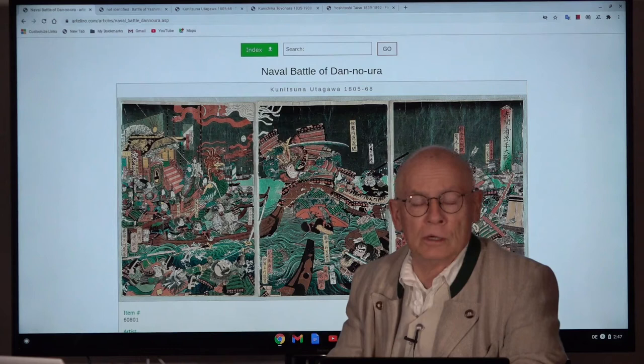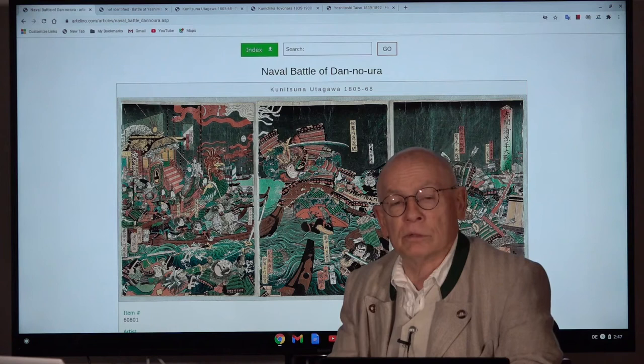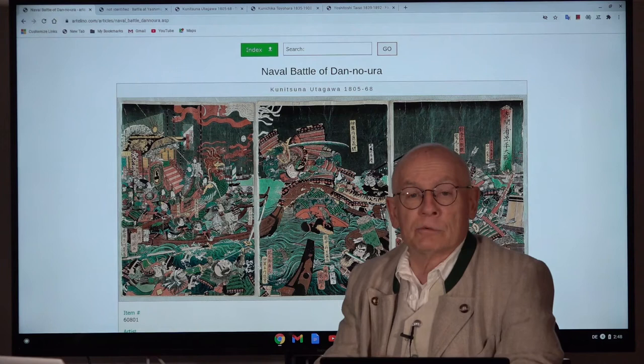Welcome, ladies and gentlemen. Welcome, my friends — friends of Japanese prints. I'm Dieter Wanschura, the owner and manager of the Ortelino company. My little family company sells Japanese prints in weekly online auctions, and we produce these videos about Japanese prints.